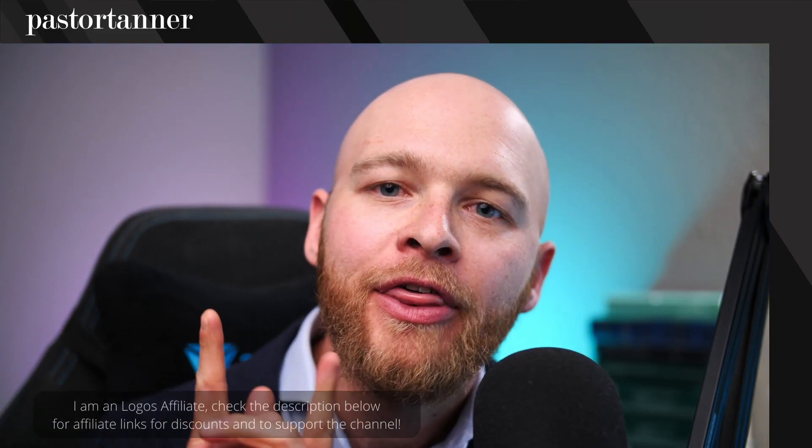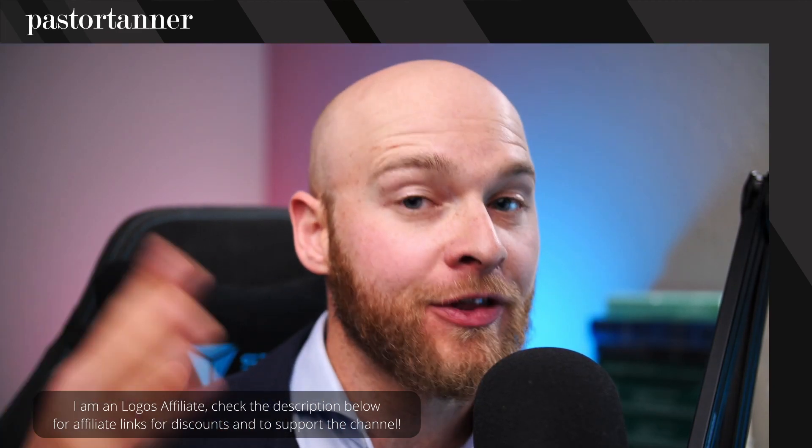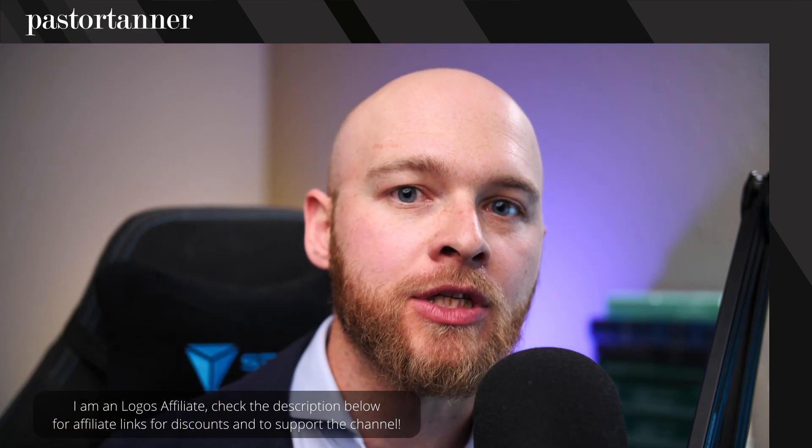Hey guys, Pastor Tanner here. Logos 10 just launched at the time of recording this video, and I have gotten so many questions that I didn't realize I would get — because it's just knowledge I take for granted. Things I understand about purchasing Logos Bible software because I've been a user for so many years.